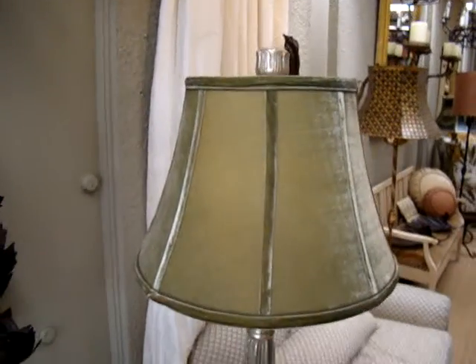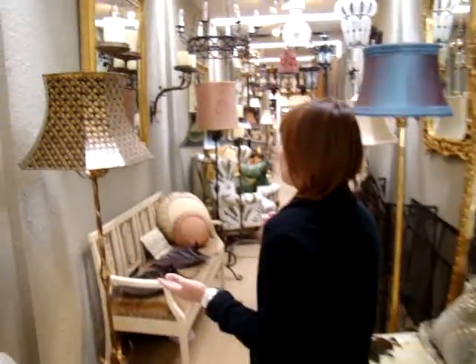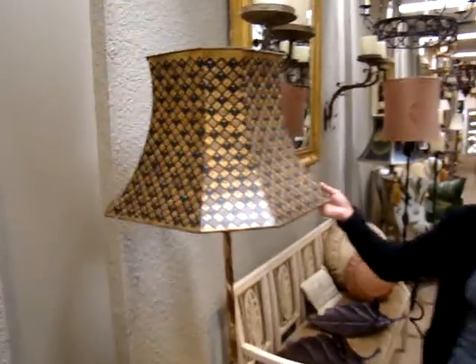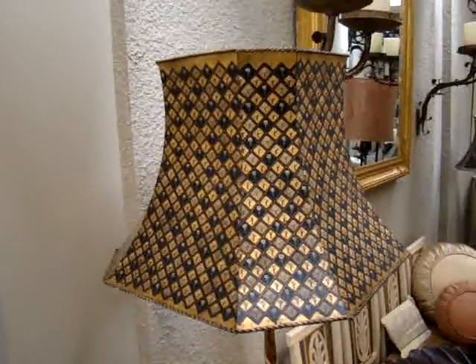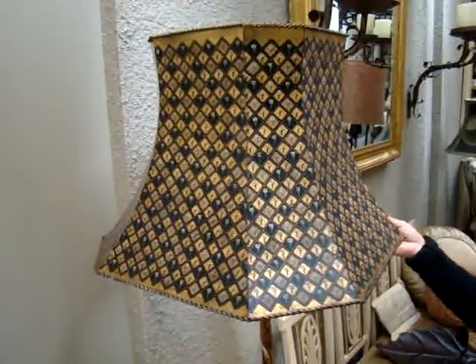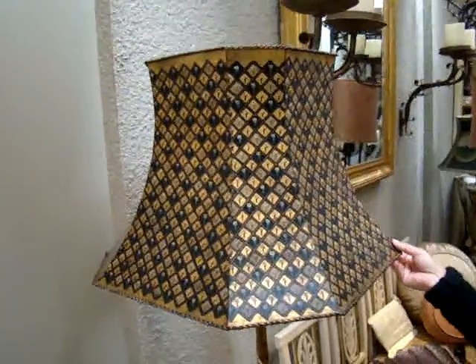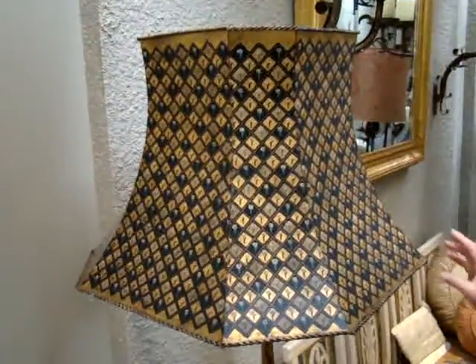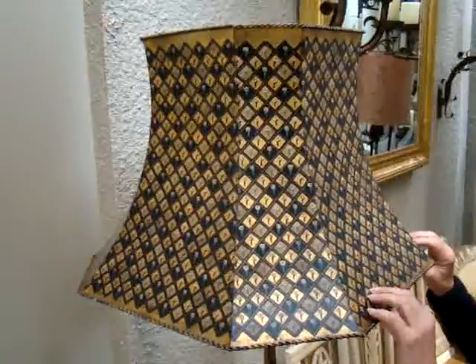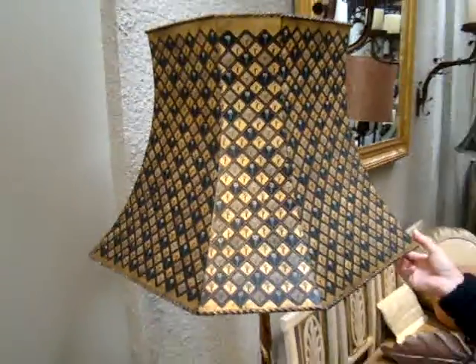I'm going to be showing you some unusual lampshades, some of which you may be interested in or not. This is an iron floor lamp and it's got a painted finish on it. This is a handmade, hand-forged lamp and a handmade lampshade. This lampshade is actually made out of metal and then it's hand-painted, which is called toll work.